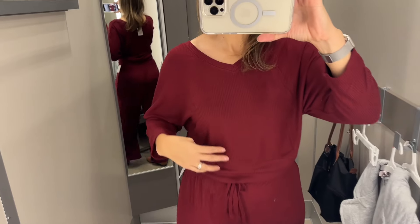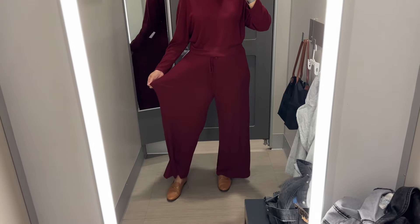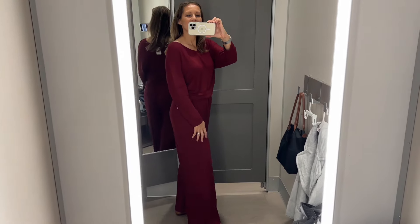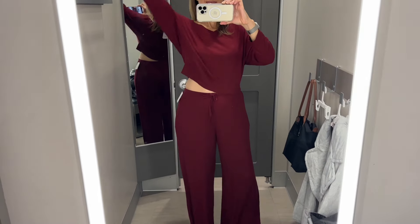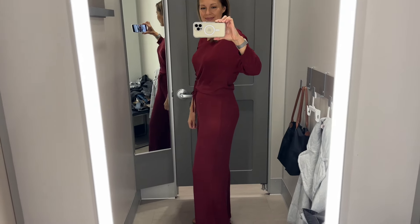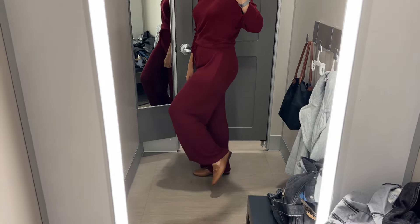This is the star of the show — I love this loungewear set. You buy it in two pieces, which I love because you can size it according to your body type. I'm showing it in a small on top and a medium on the bottom. As you can see, it has more of a cropped fit when I lift up my arms. This thing could not be more comfortable and I think it's pretty flattering.